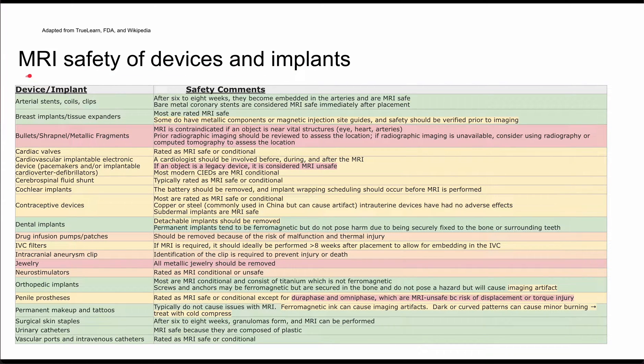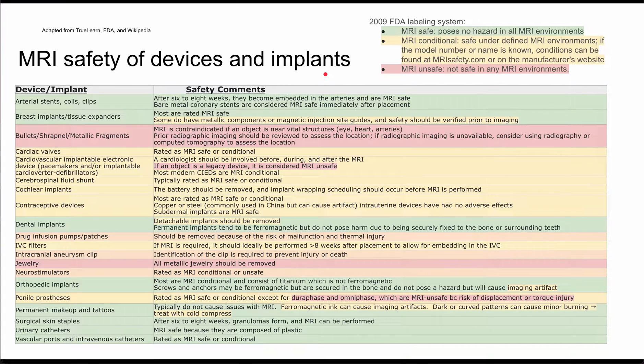This is a video on MRI safety of medical devices and medical implants. This information is based on the 2009 FDA labeling system, where something designated as MRI safe poses no harm in all MRI environments. MRI conditional means it's safe under defined MRI environments. If the model number or name is known, you should look it up at mrisafety.com or on the manufacturer's website. If something is designated as MRI unsafe, it's not safe in any MRI environments.